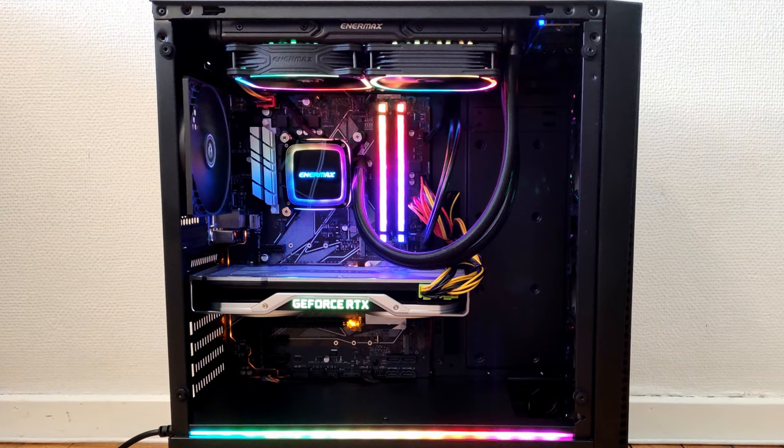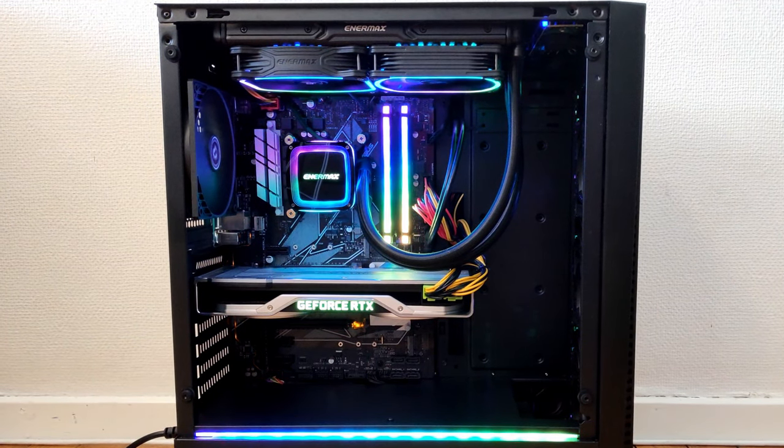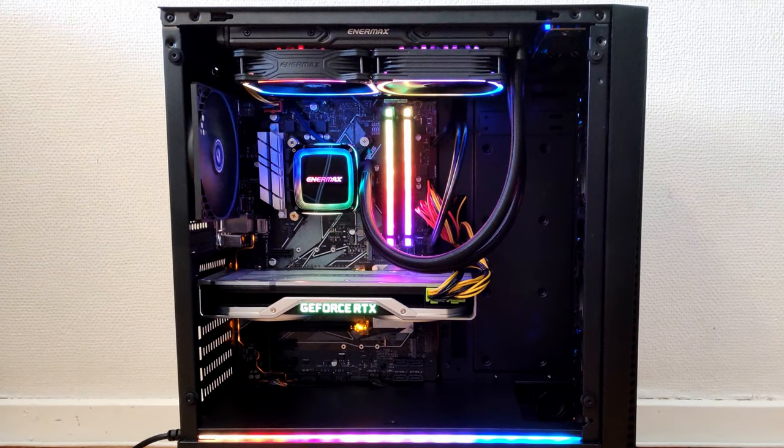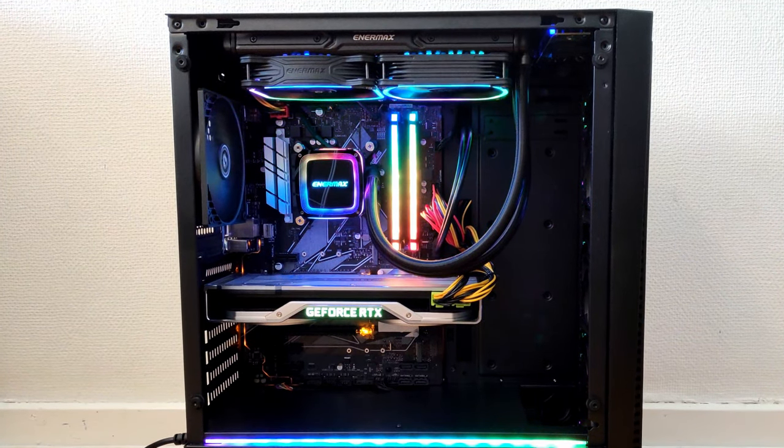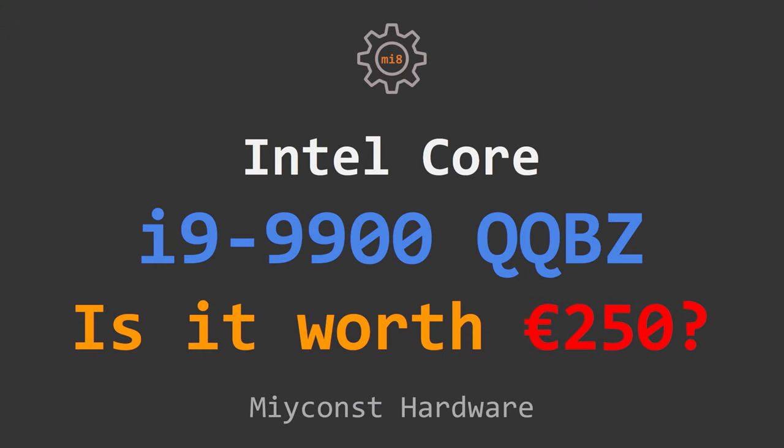If you have such motherboards and such a CPU, or any relevant information, please let me know. That's all I have for you — thanks for watching, I hope you enjoyed it. Goodbye.